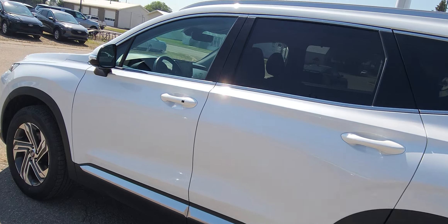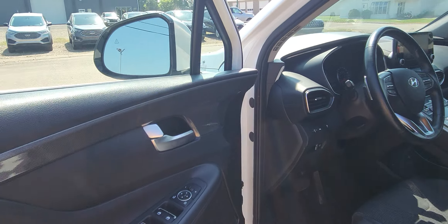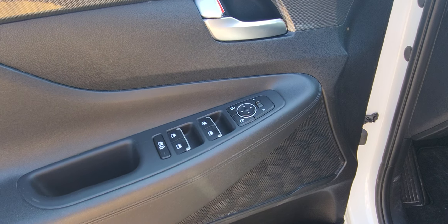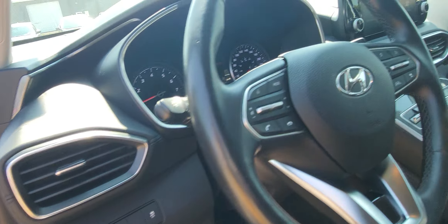I'm going to show you the inside of this really nice ride. As you can see, you've got your power door locks and your power windows. You've got your power seat for the driver. You have your lane keeping.